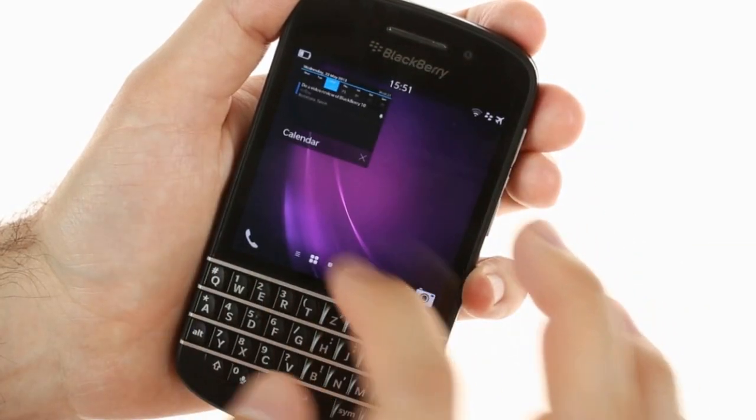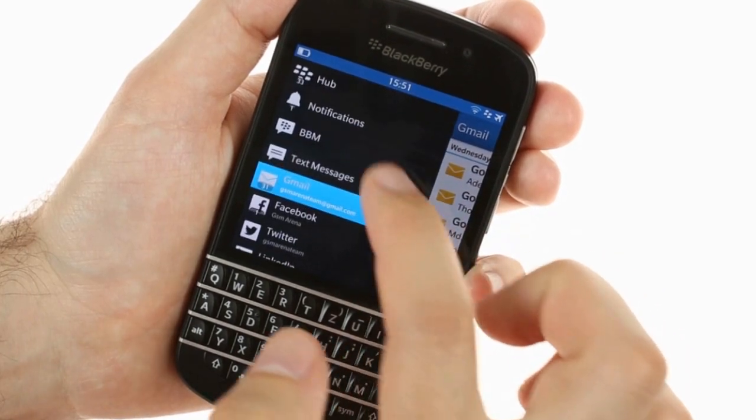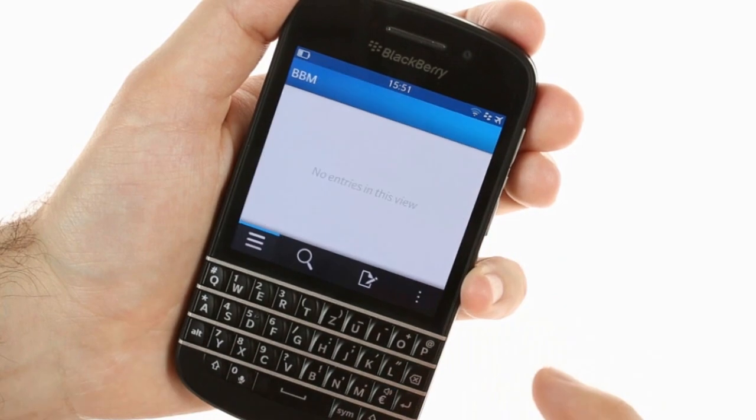In the Hub you'll find all your work and personal messages, including BBM, Facebook, Twitter, and PIN messages. You can respond to these messages from the same screen and even check your agenda.